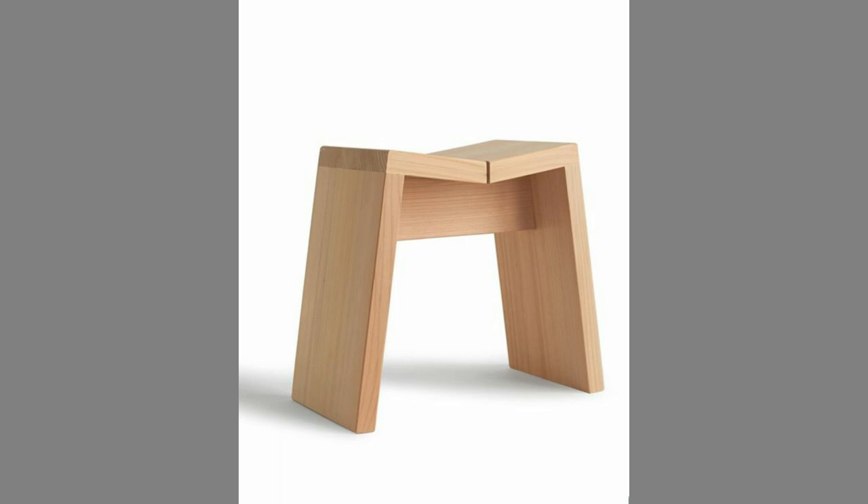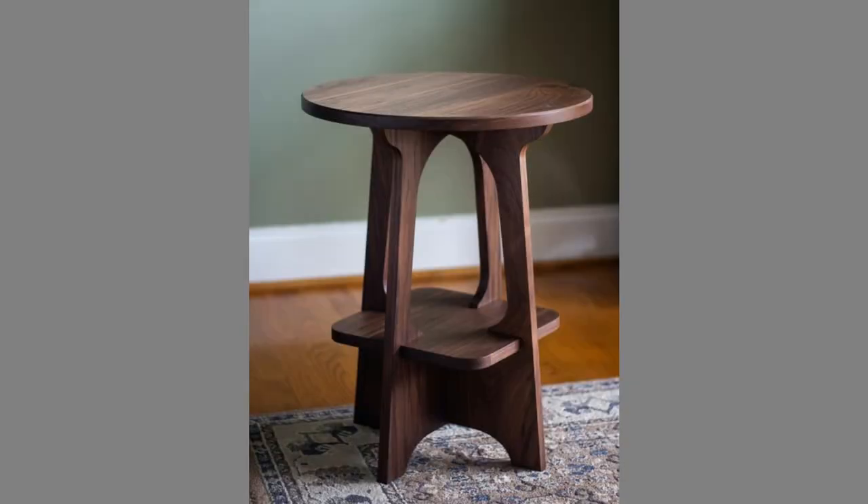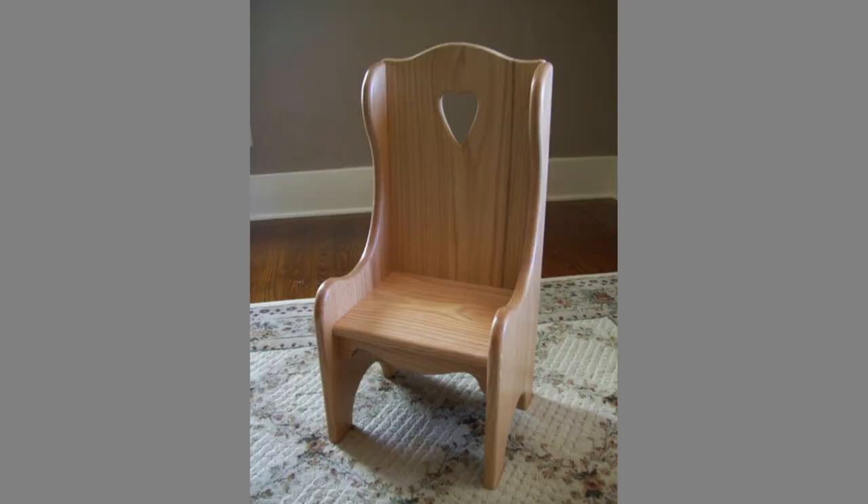Wood has been with us since man shaped the first tools and it will remain with us. Wood use as art has existed just as long as its use for furniture, home decor, or primitive tools. It can be used in both modern and rustic settings. Often within urban settings, people will seek out items such as wall art which bring more of a natural feel and life to their world.